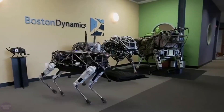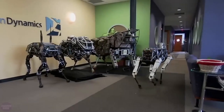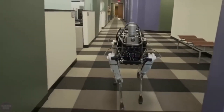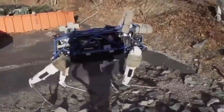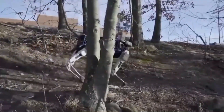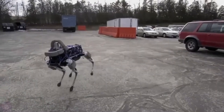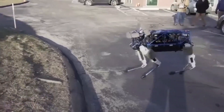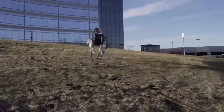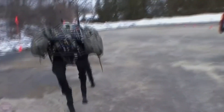Big Dog by Boston Dynamics represents a significant leap in the field, designed specifically for carrying heavy loads and traversing challenging, uneven terrains. A defining feature is its ability to maintain stability during movement, achieved through dynamic stabilization. Equipped with powerful flexible legs, this quadruped can overcome obstacles like rocks or snow, and is equipped with approximately 50 sensors measuring various parameters crucial for precise locomotion.